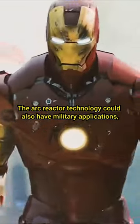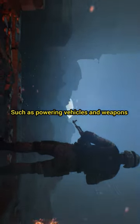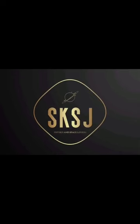The Arc Reactor technology could also have military applications, such as powering weapons or vehicles. Though it's a fictional device, there is a possibility that it may exist in the future. Stay tuned for more science videos.